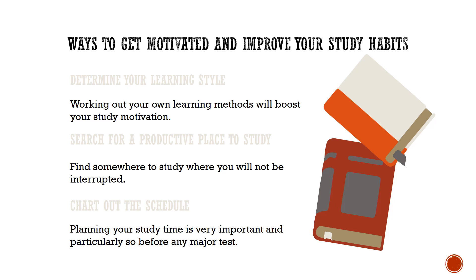Set rewards for yourself. Rewarding yourself each time you make a breakthrough on a subject will help you reach your learning goals faster.